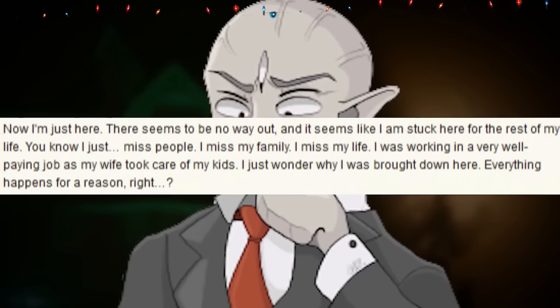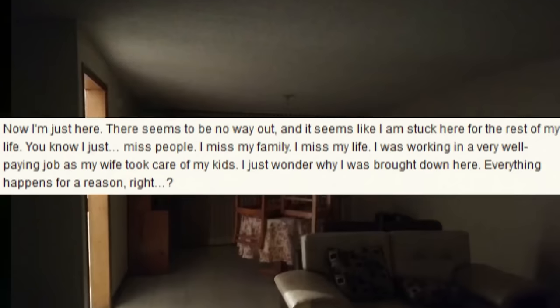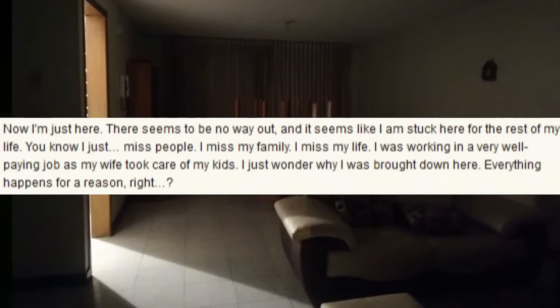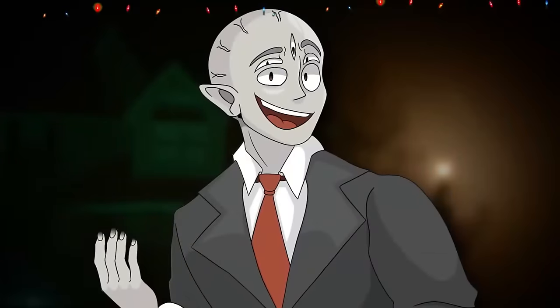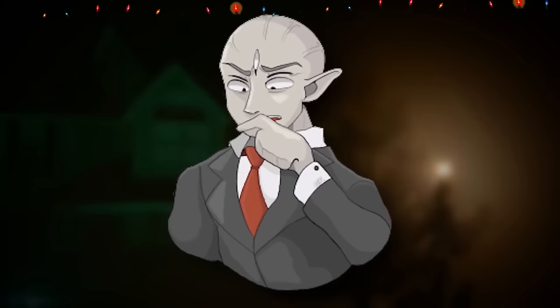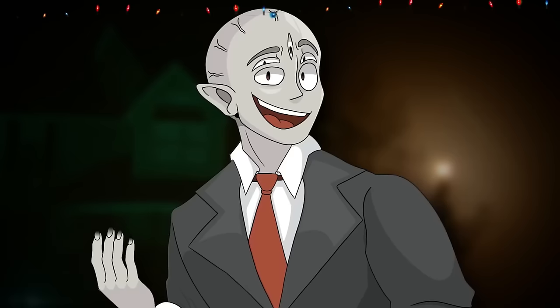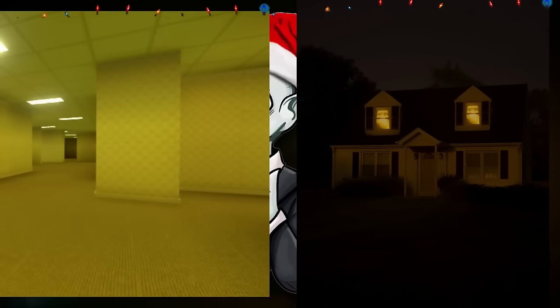So now I'm just here. There seems to be no way out, and it seems like I'm stuck for the rest of my life here. I just miss people. I miss my family. I miss my life. I was working in a very well-paying job as my wife took care of my kids. I just wonder why I was brought down here. Everything happens for a reason, though, right? Please help me. Your friend, Alan Grady. At the bottom of the page, there's actually a MEG report — this note, attempt 53, was found by a MEG officer in level nine, on a red-painted wooden door of a very small house. The MEG officers broke down that door, entered the building, and they found Alan Grady, and he was successfully rescued and brought to a MEG base. Since then, he's been taken back to that house — which is apparently his house — and now he can leave and enter it at will, but he's still in the backrooms. Pretty much this guy got trapped in his own house from real life, and somehow the backrooms collided with reality and took his house in. It's pretty sad, man.